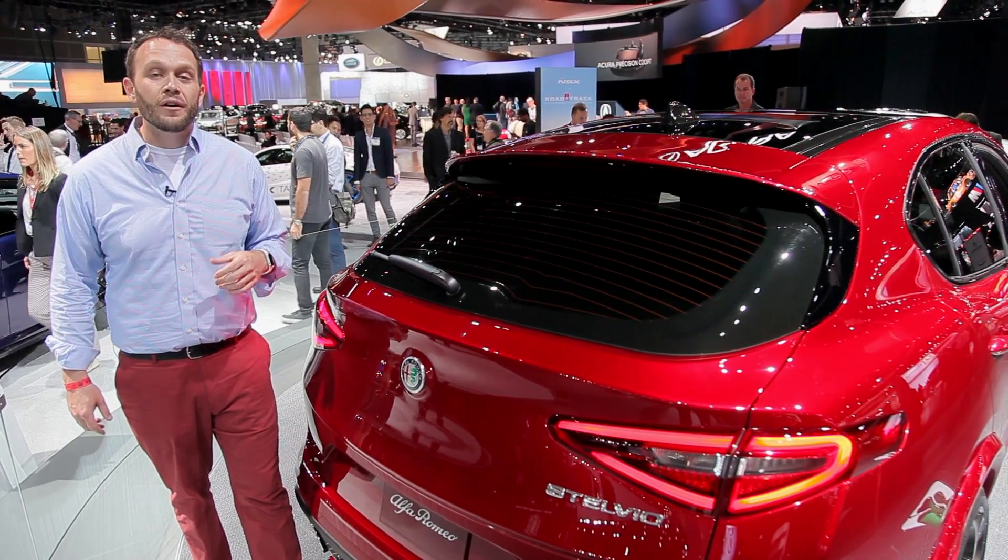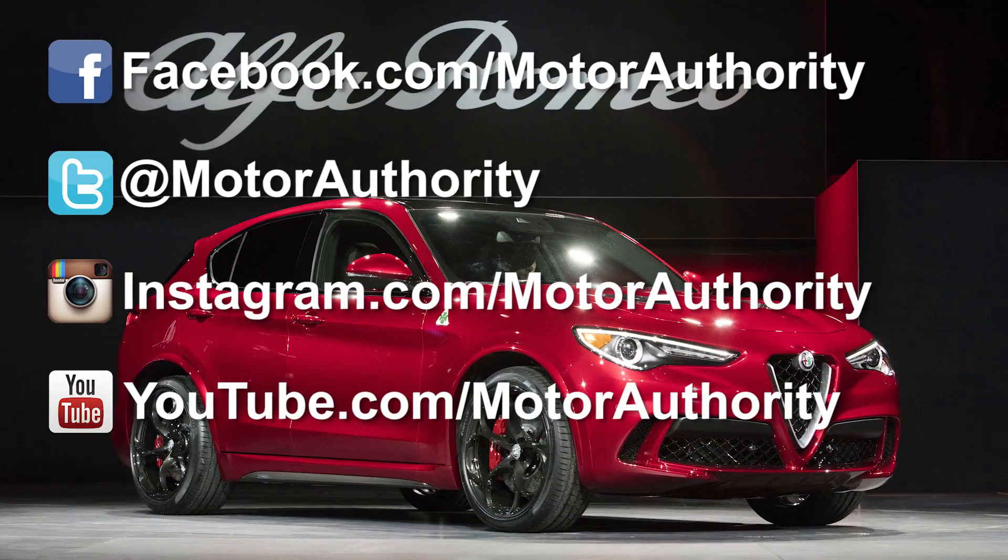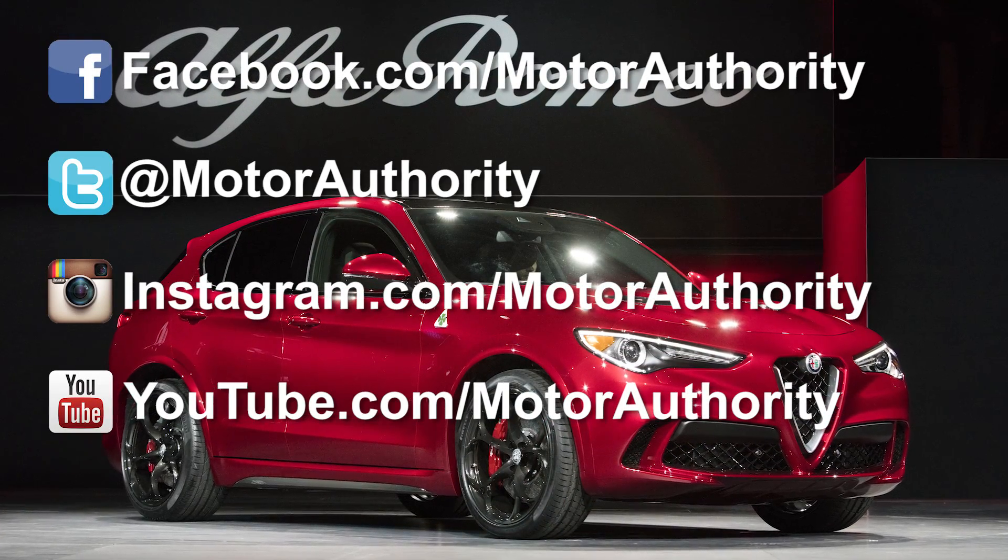Reporting here from the LA Auto Show, I'm Aaron Cole. Follow us on Facebook, Twitter, Instagram, and YouTube.